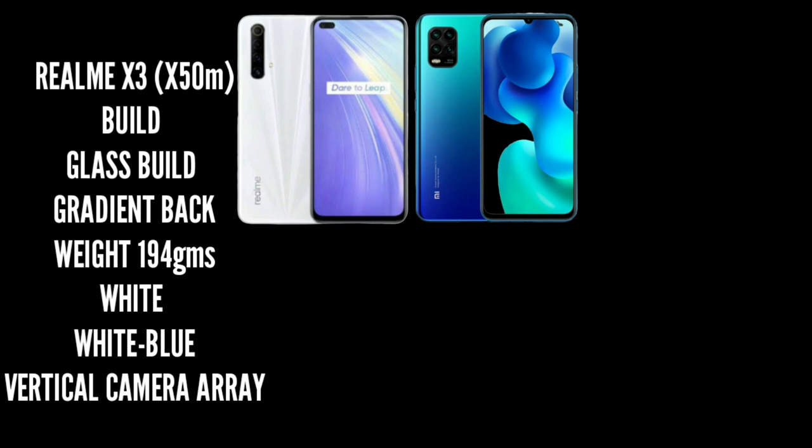First, let's talk about design and build quality. The Realme X3 has a glass body design with a gradient tonic finish and a little attractive design. It comes in white, and white with blue color options. It weighs 194 grams.